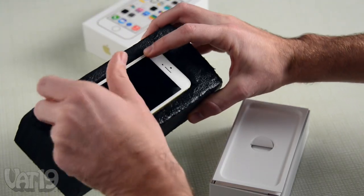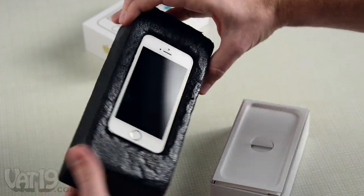But when you shroud it in one of those giant bulky cases, I wonder why we bothered designing it to be beautiful in the first place. I had to miss my son's birth to work on that chamfered edge. And for what?